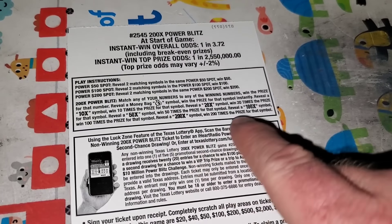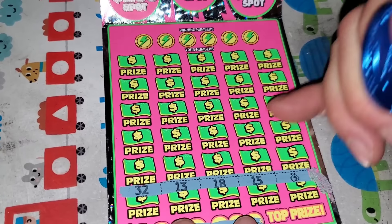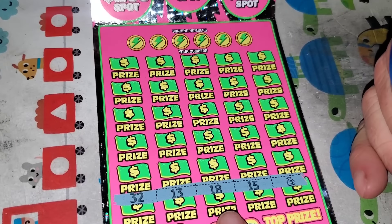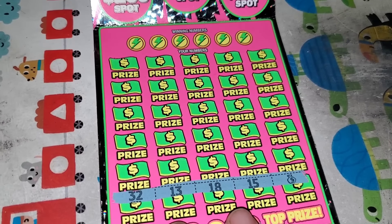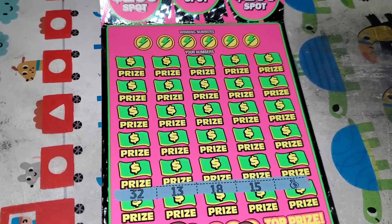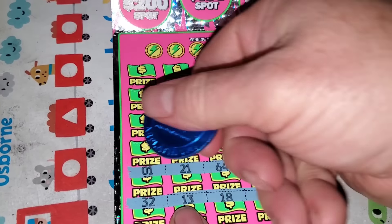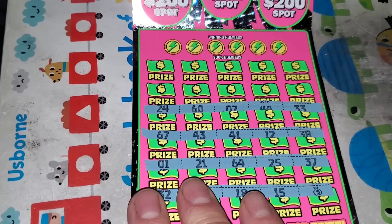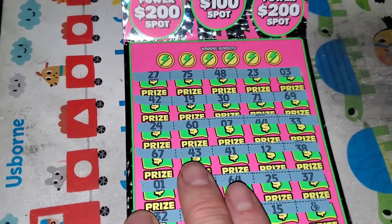Odds are I won a $3.72. Got a money bag to win — 10, 20, 50, 100, or 200X. There's a last spot money bag, which means we won't get any multipliers. After reading the rules, I guess it could still apply, but normally it'll say you won't see certain symbols on the same ticket. Didn't work out anyway.